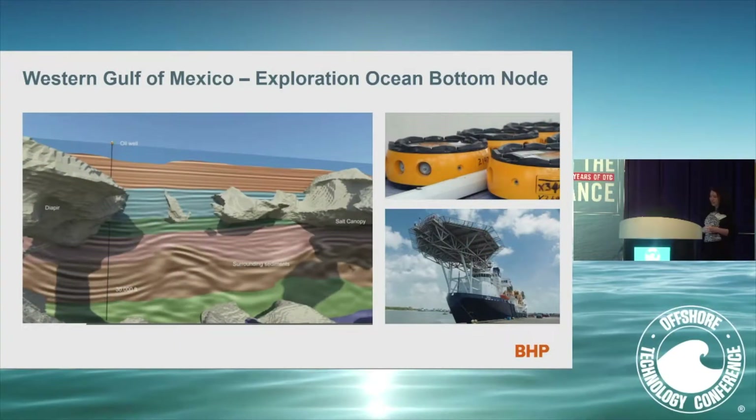We recently completed, in January, our first exploration-scale ocean bottom node survey. Ocean bottom nodes are a proven technology in production on small-scale fields, but BHP took it one step further by applying it to exploration seismic — really scaling up the remit of the OBN and showing a bold and agile approach to defining our competitive advantage in the western Gulf of Mexico. This novel approach has definitely pushed the envelope in terms of scale, scope, and application.